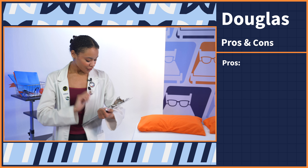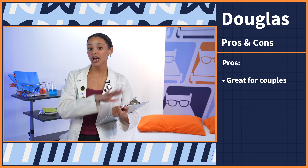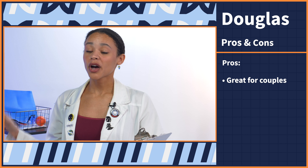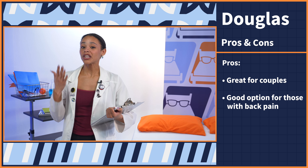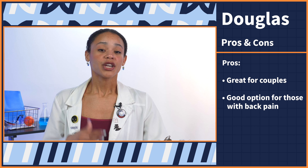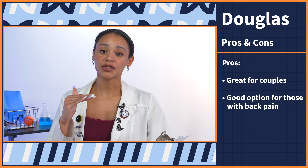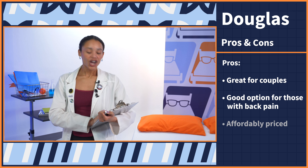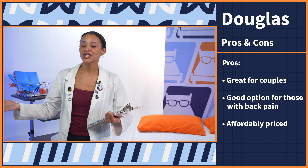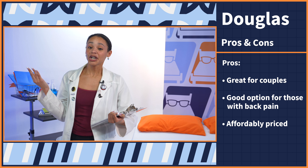Now let's move on to the pros. First up, this is a great option for couples because it isolates motion well, so you can both sleep soundly, but it's also really responsive, so it's a good option for sex. Next up, if your current mattress is giving you back pain, this is a really great option to replace it — you shouldn't have any back pain when you lie on your back, and side sleepers have great alignment on this bed, which also prevents back pain. And lastly, price: even though they're shipping these mattresses from across the border, they're still really affordably priced, which was very impressive.